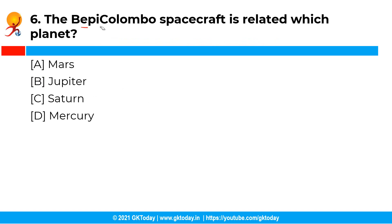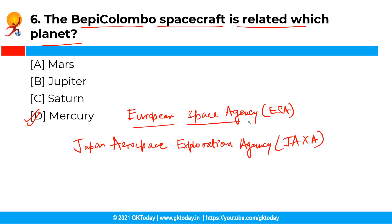The BepiColombo spacecraft is related to which planet? The correct answer is option D, that is Mercury. BepiColombo is a joint mission of the European Space Agency (ESA) and the Japan Aerospace Exploration Agency (JAXA) to the planet Mercury.